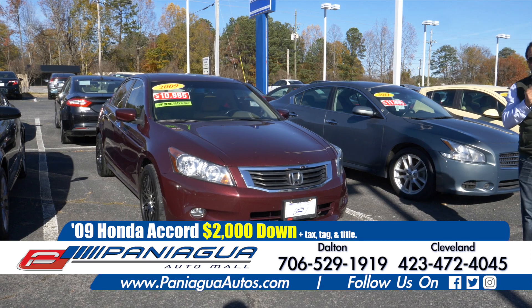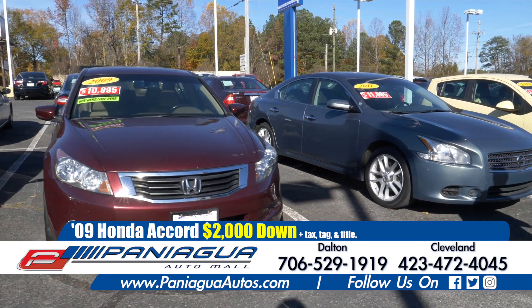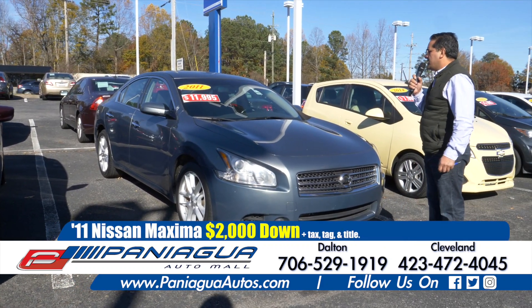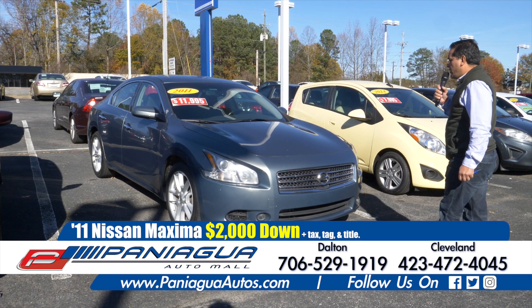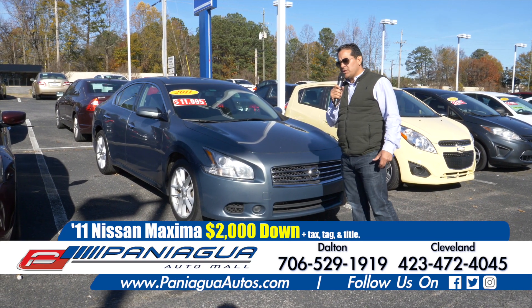So call us or come visit us. 2011 Nissan Maxima — this car is a six cylinder. We could finance it here with $2,000 down.